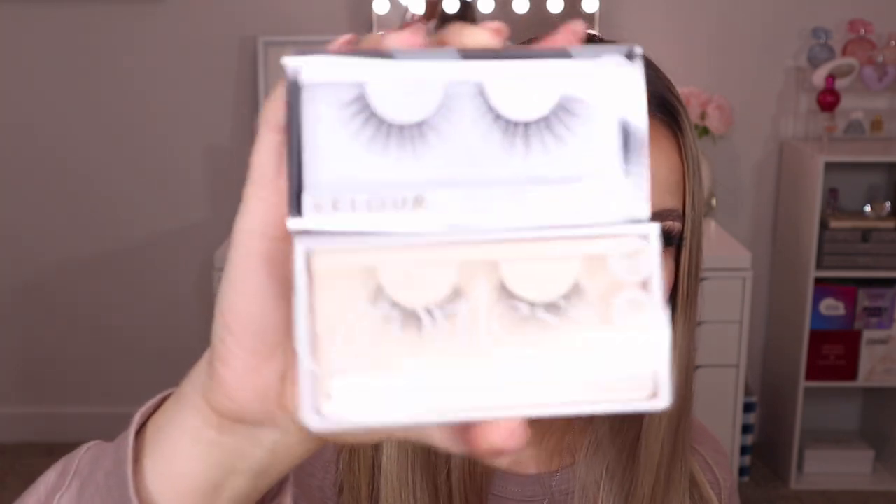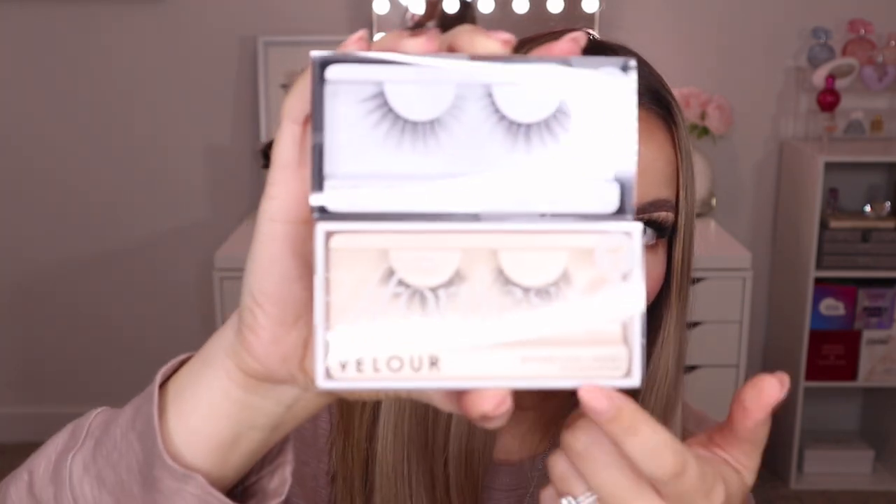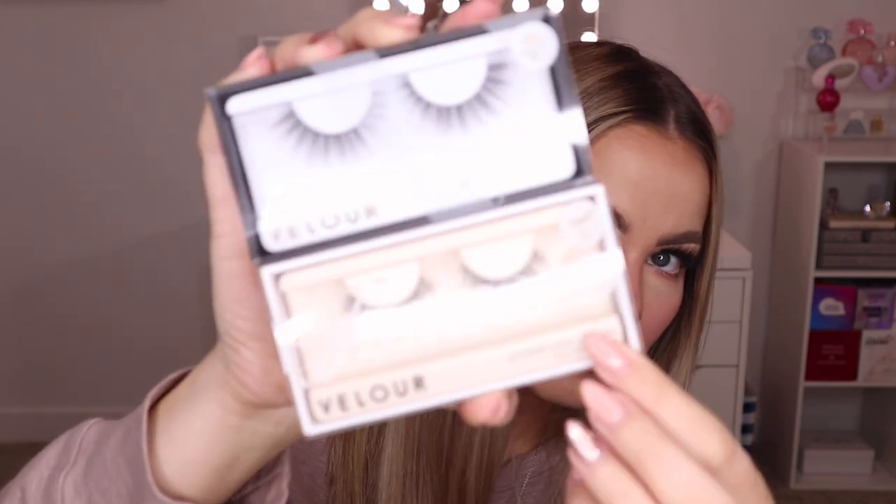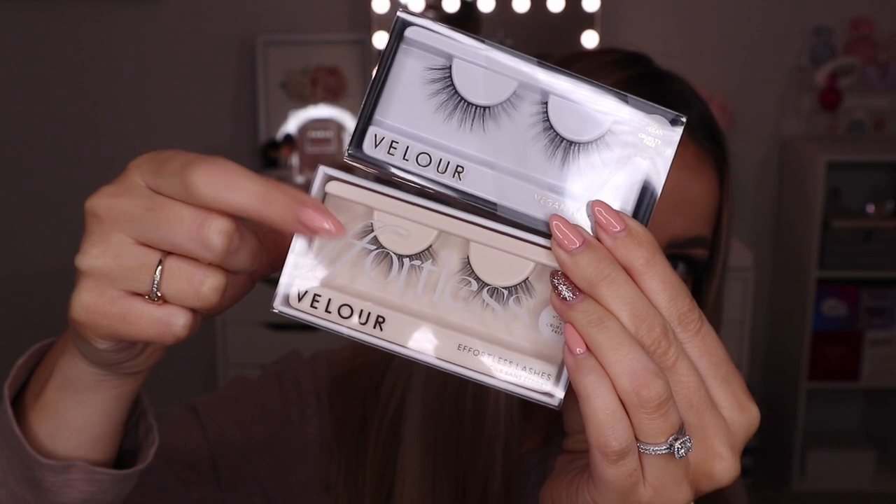In the next bag I got two more pairs of lashes: their Vegan Luxe Lashes in the style Are Those Real, and the Effortless Lashes in the style First Love. I love the Effortless ones because you don't have to trim them — they're super easy to apply and probably the best for beginners. The Luxe lashes are more of their bold styles, so if you really like a big bold lash you'll want those.